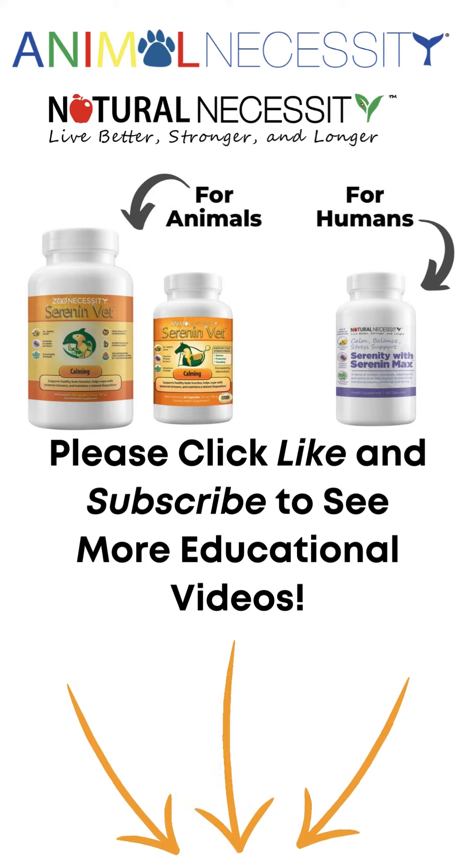5-HTP can be found in both Saarinen Vet and in Natural Necessities Saarinen Human Calming Supplements. Make sure to watch more videos to find out more about the ingredients in Saarinen. For more information, visit www.sarinen.com.au.